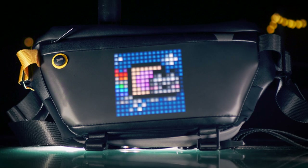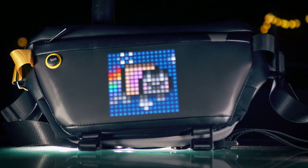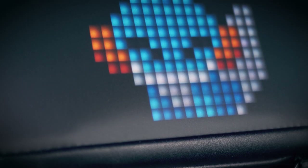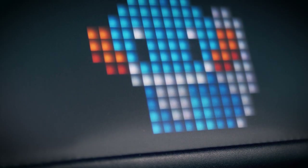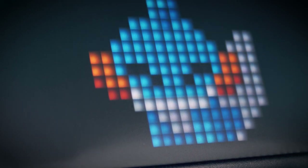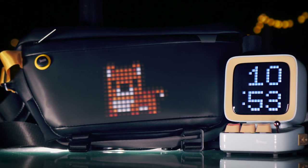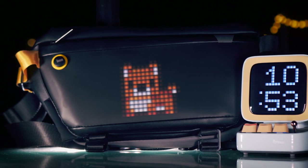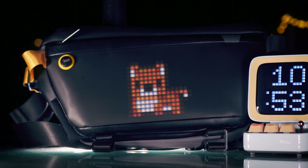When DaVoom offered to send me their Pixoo sling bag, I jumped at the chance. It's a cool looking bag in general, but the LED matrix is what really sets it apart. It's essentially the same display as the Ditto speaker that I reviewed a few months ago, so if you want to know what it can do, hit the link up there. It's got more features than you can shake a salsa shark at.